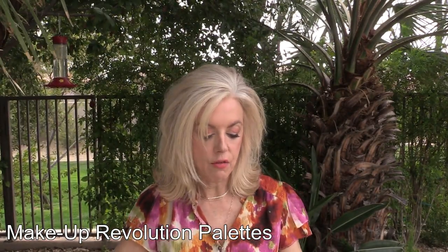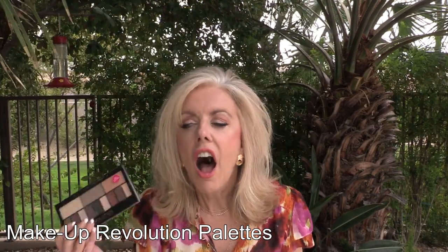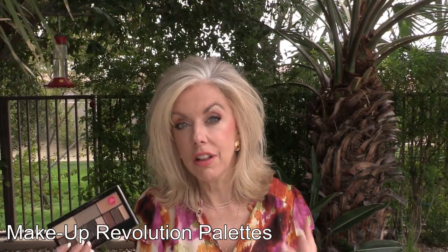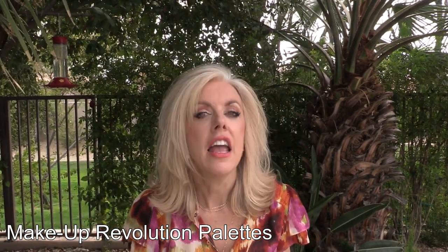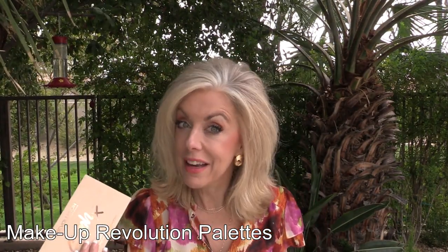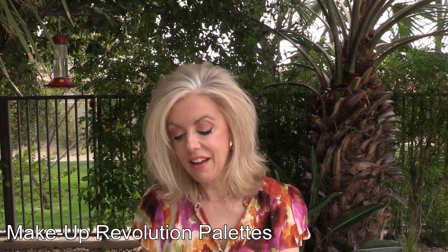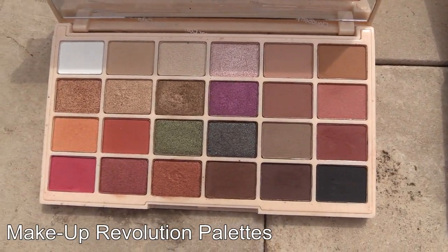This is the Revolution ultra contour palette — it's comparable to the Kat Von D Shade and Light. This is the Light and Shade palette; Sabrina did a look with it and she couldn't tell the difference. I love this. I am not a matte girl — I like at least some shimmer on the lid — and I am in love with this, it is absolutely gorgeous. The Sofax is not one I would have picked out for myself; I don't know what prompted Mark to pick it.